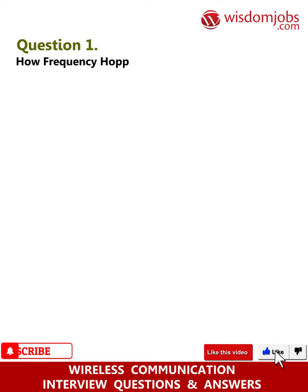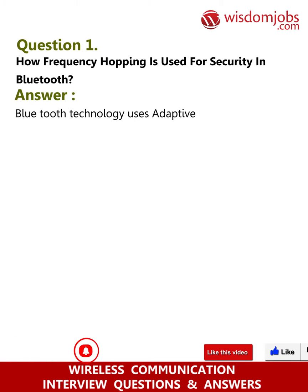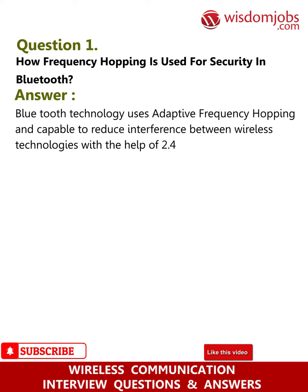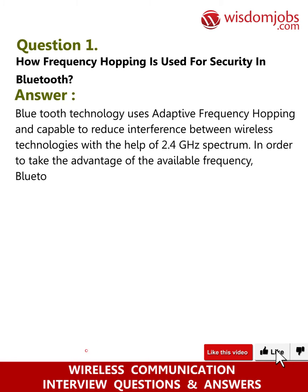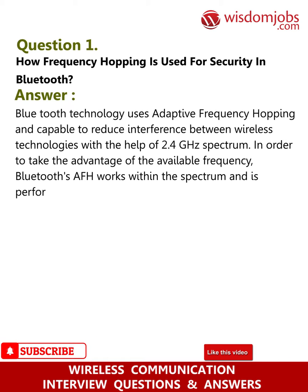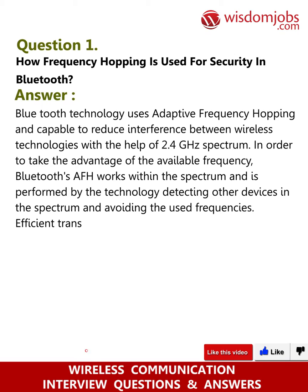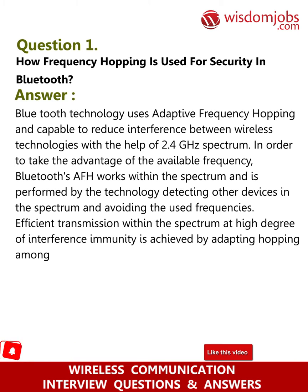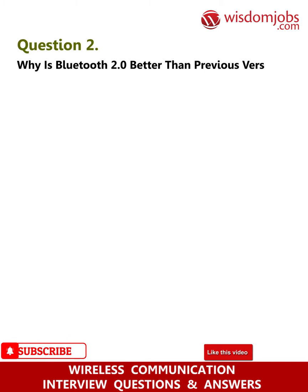Question 1: How is frequency hopping used for security in Bluetooth? Answer: Bluetooth technology uses Adaptive Frequency Hopping (AFH) to reduce interference between wireless technologies using the 2.4 GHz spectrum. Bluetooth AFH works within the spectrum by detecting other devices and avoiding used frequencies, achieving efficient transmission with high interference immunity by hopping among 79 frequencies at 1 MHz intervals.